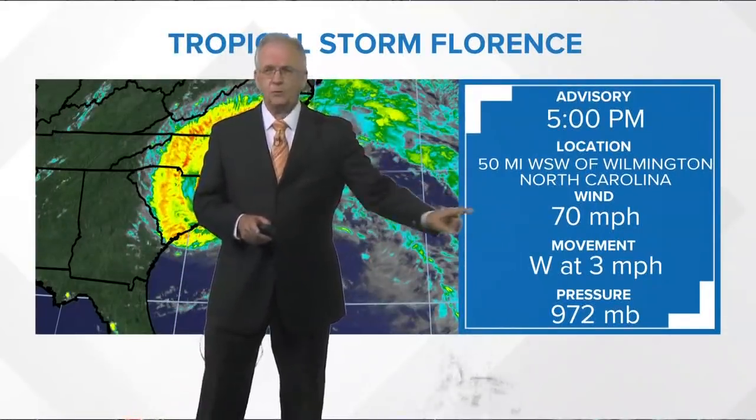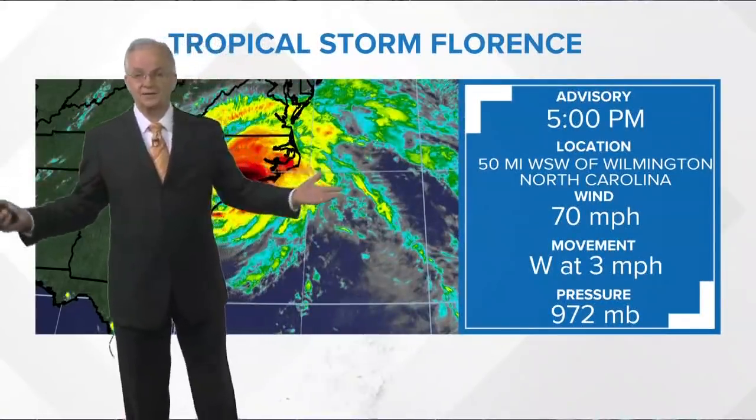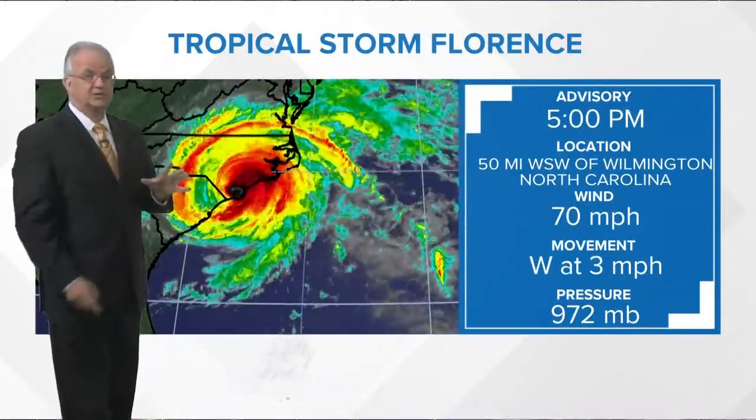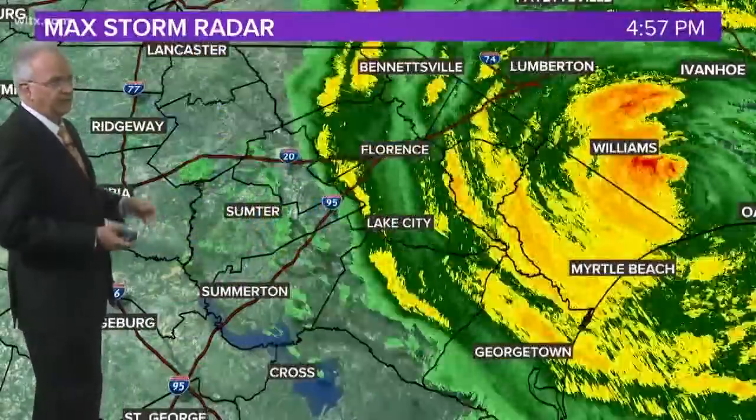Don't just look at that one little number, because that's the highest sustained wind somewhere in the storm. Keep in mind that the wind field in this thing is quite large, so it's going to take a while to wind down. It's not going to be a real fast weakening as some might think.